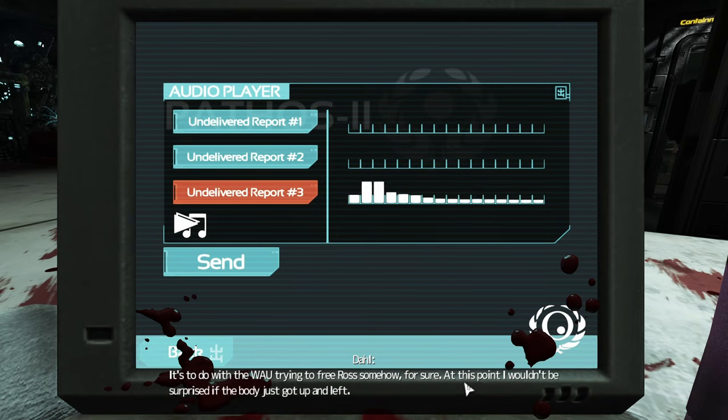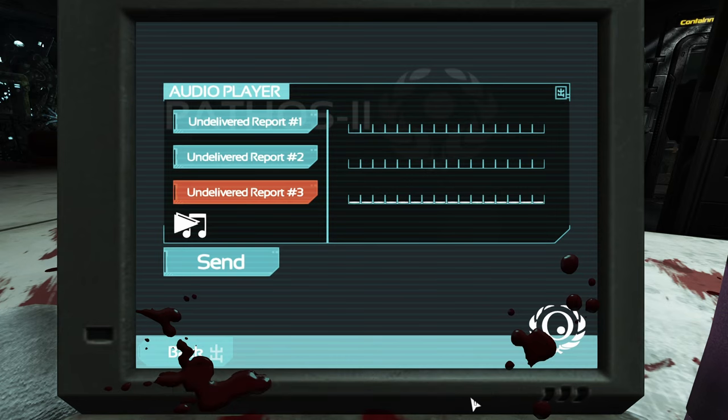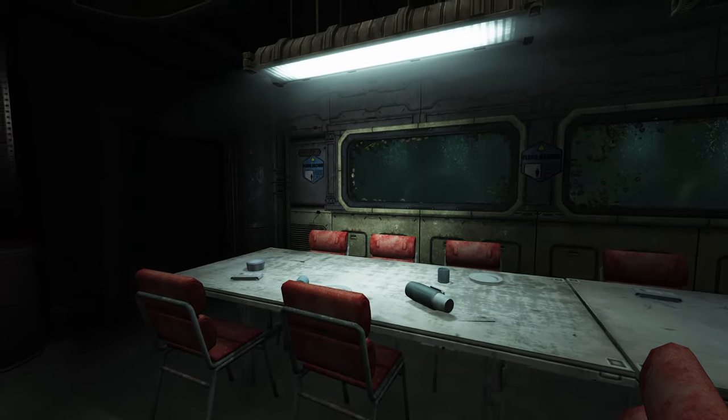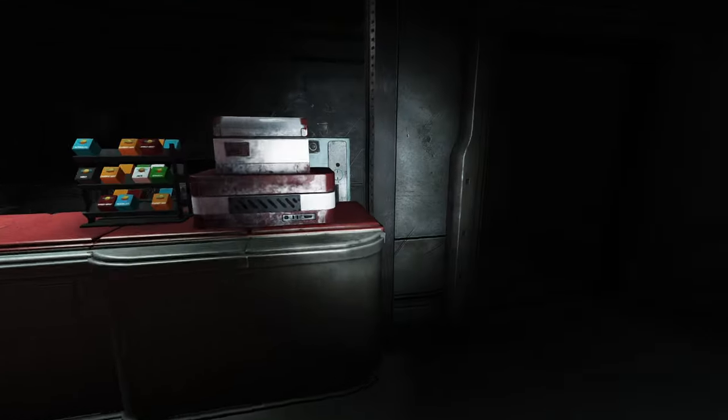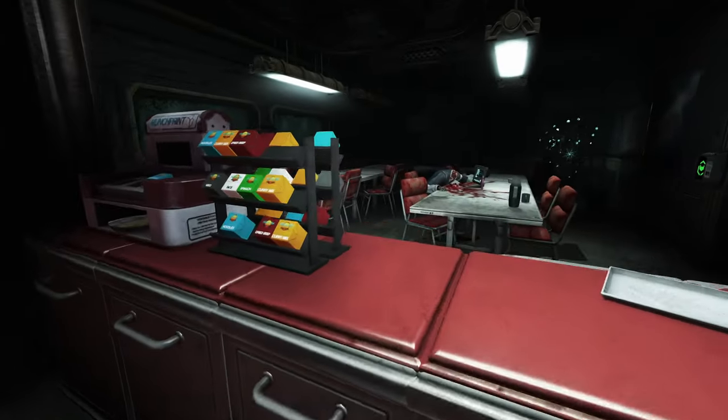The WAU acting up seems to be somehow coinciding with this guy's death. Every other person walks around with nosebleeds, and the rest keep wiping blood from their eyes. That's to do with the WAU trying to free Ross somehow. At this point, I wouldn't be surprised if the body just got up and left. Raleigh Herber, our dispatcher, has been snooping around asking questions she shouldn't — she says she's going down into the abyss to find Alpha. That must be the audio message we saw earlier.